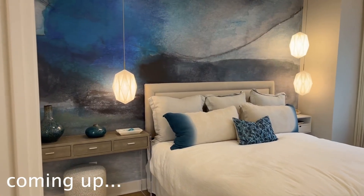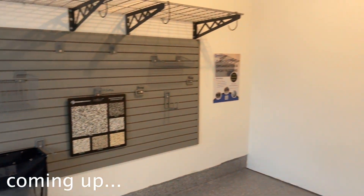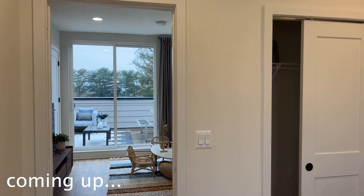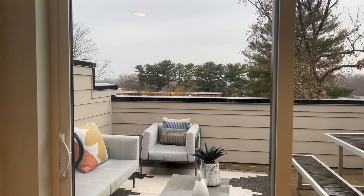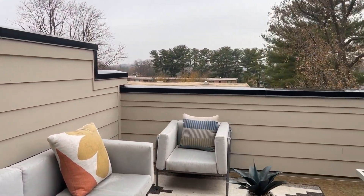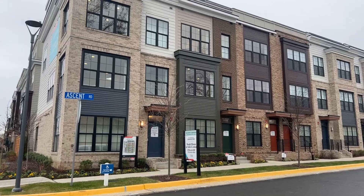This home is 1,480 square feet and features three bedrooms, three and a half bathrooms, a two-car garage, open floor plan, and a pretty cool rooftop terrace. What's also nice about this community is that you have an entire shopping center right next door with a giant deli, Starbucks, and a few other stores.